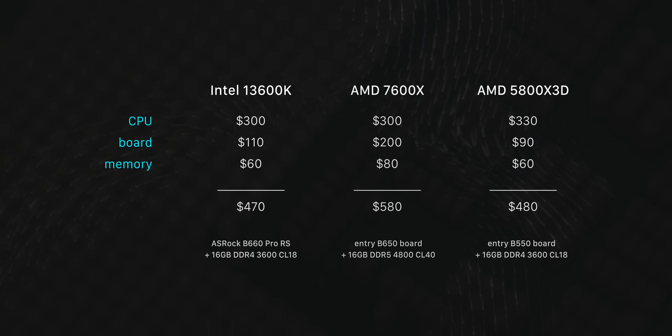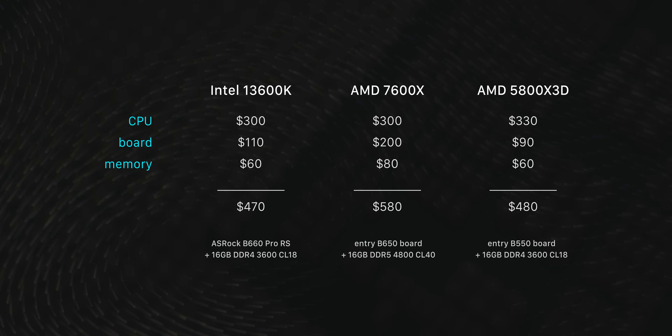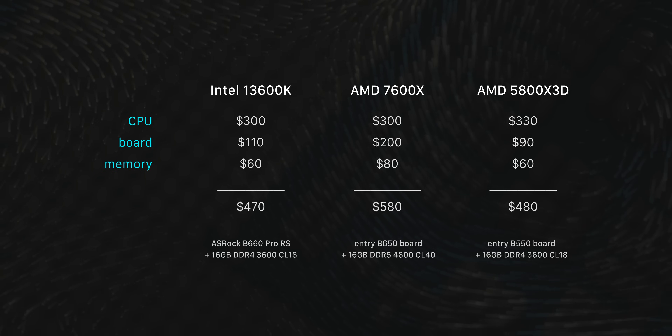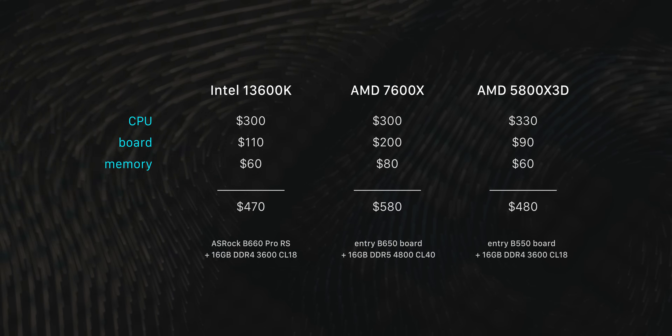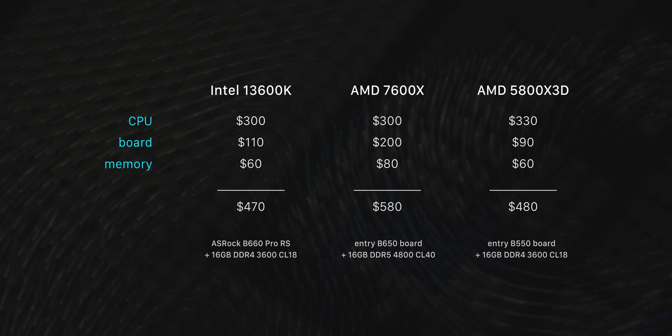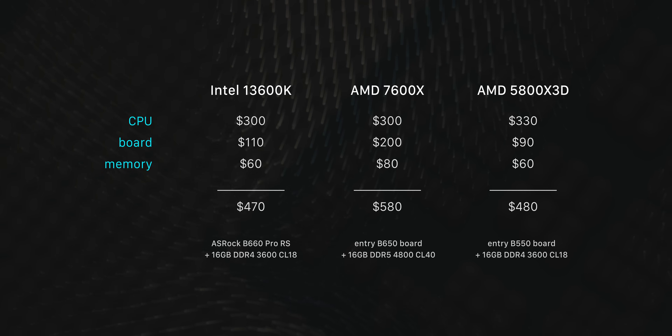Looking at the total entry cost, the 13600K and 5800X 3D come out about even, whereas the entry cost for the 7600X lands about $100 more. Keep in mind that's also with bottom-of-the-barrel DDR5 memory, which will be a few percent slower than the 6000MHz CL30 that I've used for all of these benchmarks.